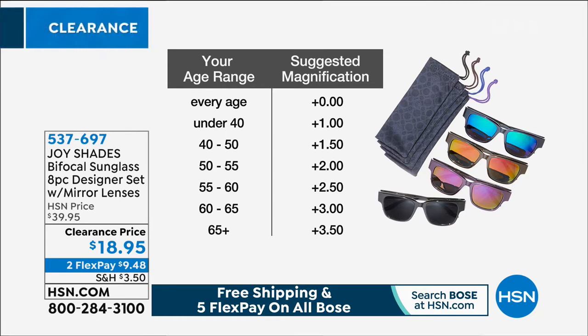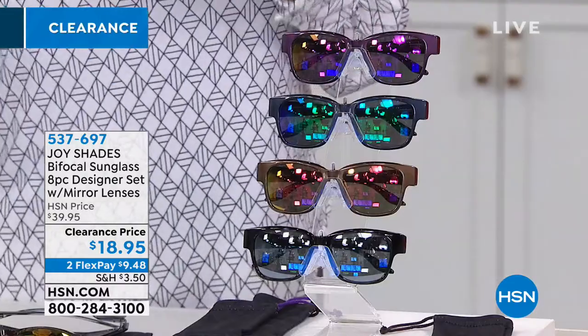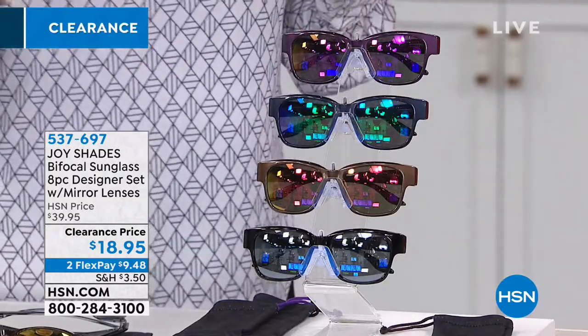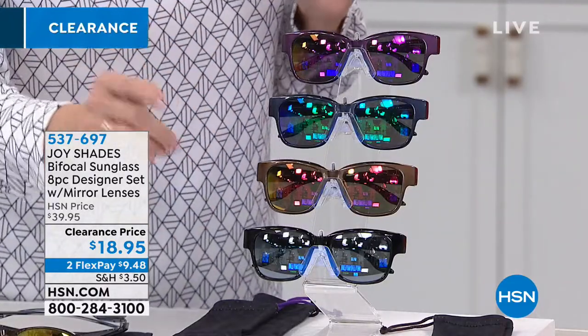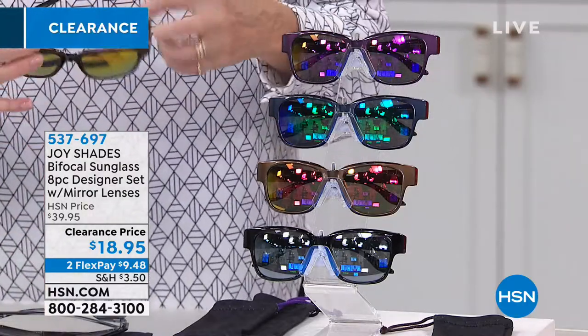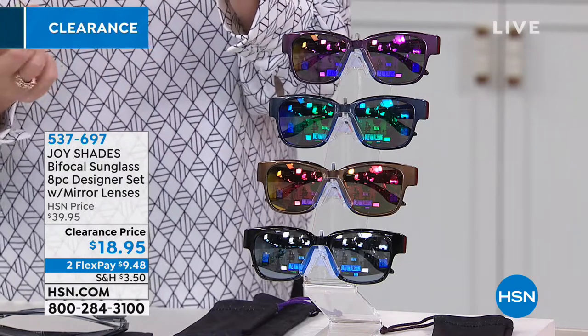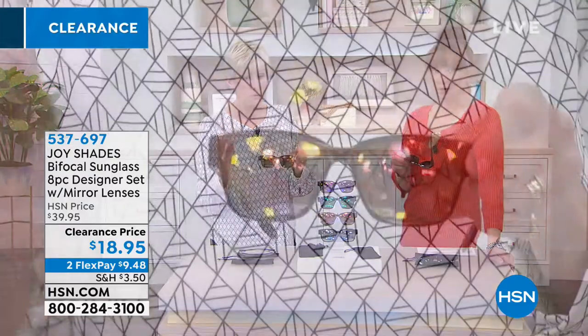That chart is also fantastic if you want to give them as a gift — maybe Mother's Day, or Grandmother's Day. You can give them these beautiful sunglasses, because they are the executive bifocal. The bifocal runs across the bottom, so it's not like the little half moon that existed way back in the day where everybody knows you're wearing bifocals.